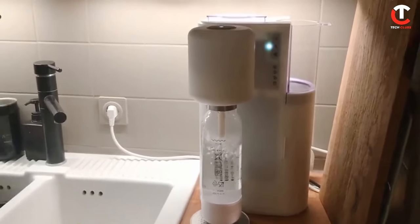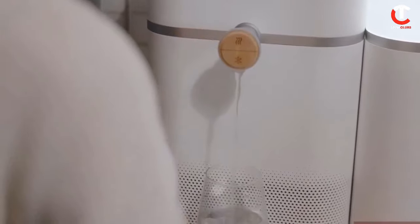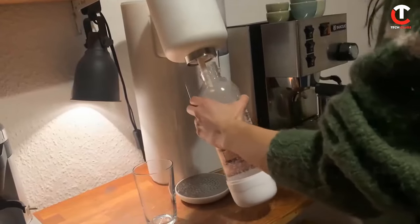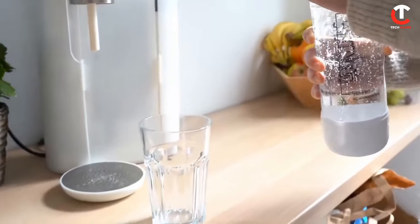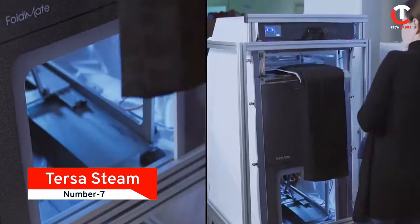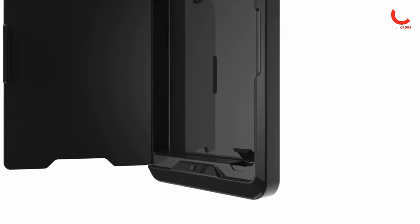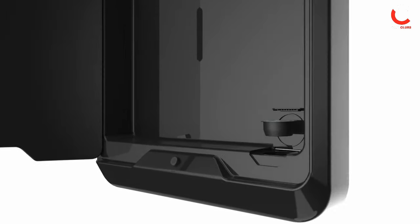One cartridge, according to the producers, can enhance roughly 400 liters of water — enough for a family of four to last three months on average. You can select mineral cartridges on your own based on the desired outcome. Mitte is approximately $400 in price.